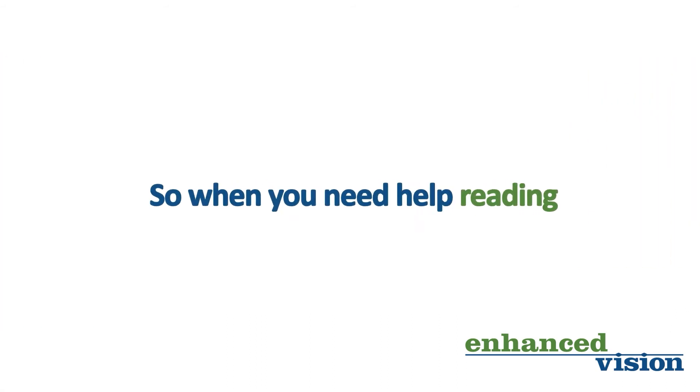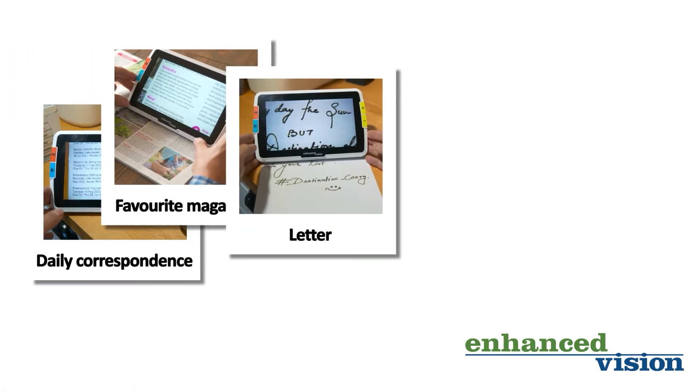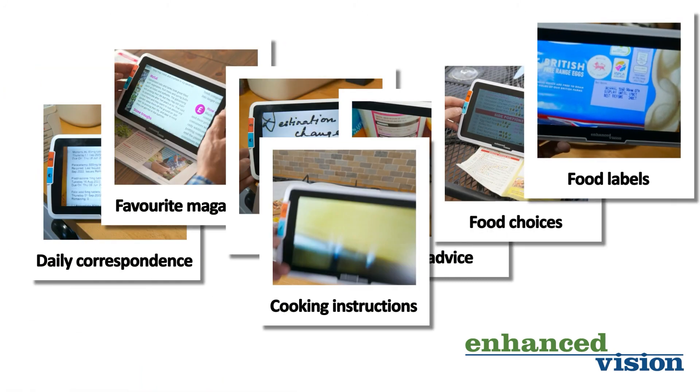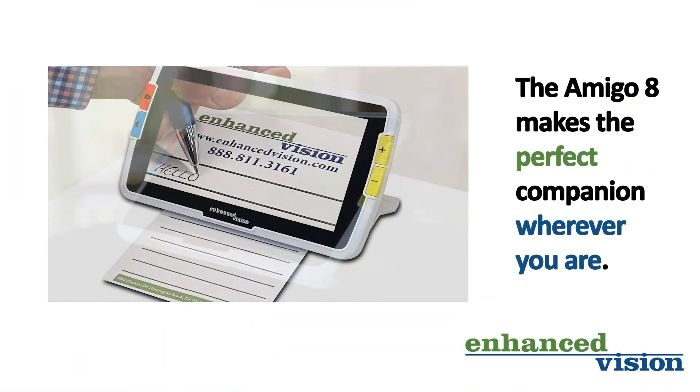So when you need help reading daily correspondence, your favourite magazine, a letter from a loved one, allergy advice, food choices on a menu, price labels, or cooking instructions — the Amigo 8 HD makes the perfect companion wherever you are.